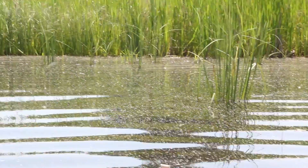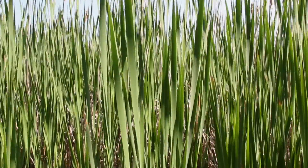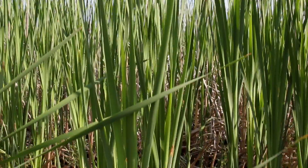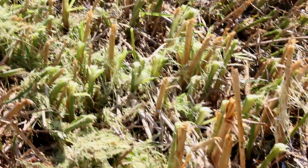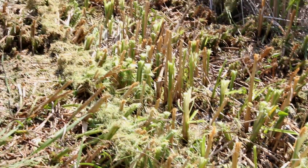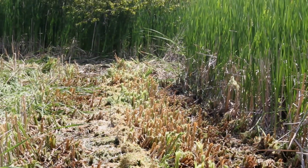Nutrient pollution is largely responsible for the presence of this invasive cattail and many other invasive wetland plants, and so by harvesting and removing some of those nutrients, we may be able to actually change the background nutrient condition, which theoretically could result in a long-term, sustained, diverse wetland community.